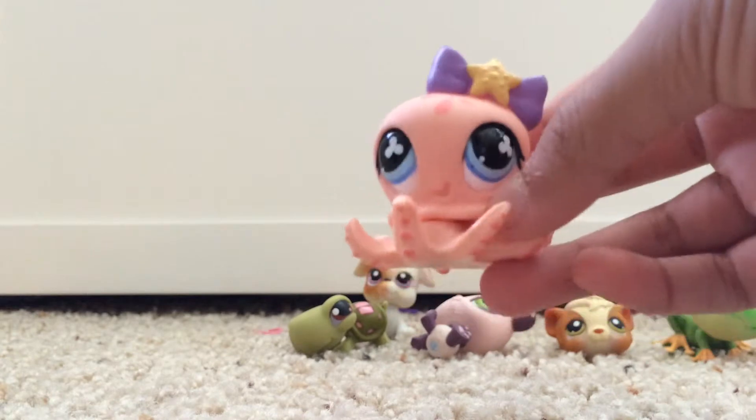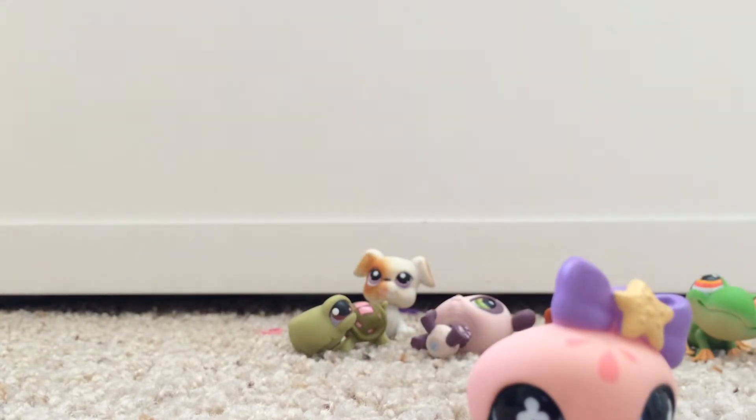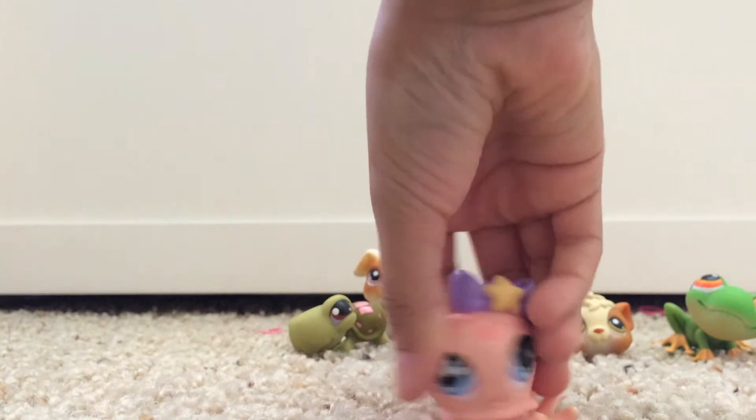By the way, these were not blind bags — they were mystery bags. You didn't know which ones you were going to get. They were random.